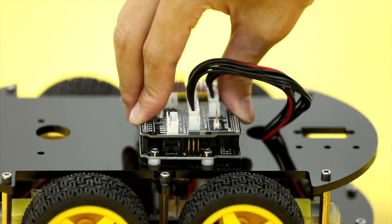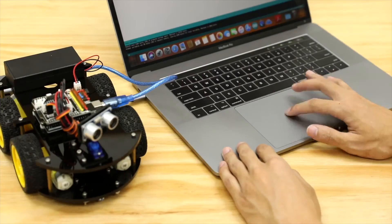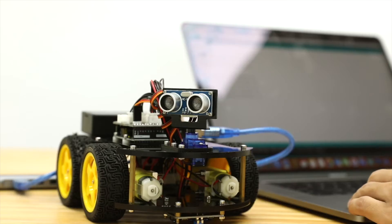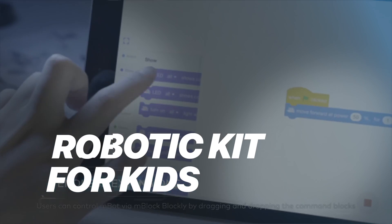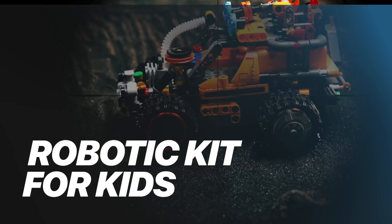Looking for the coolest way to get your kids into robotics? In 2025, these kits are next-level. Solar power bots, remote-controlled tanks, and coding cars that actually teach real skills. Whether it's for play, learning, or gifting, these picks are seriously fun. Let's build something epic.